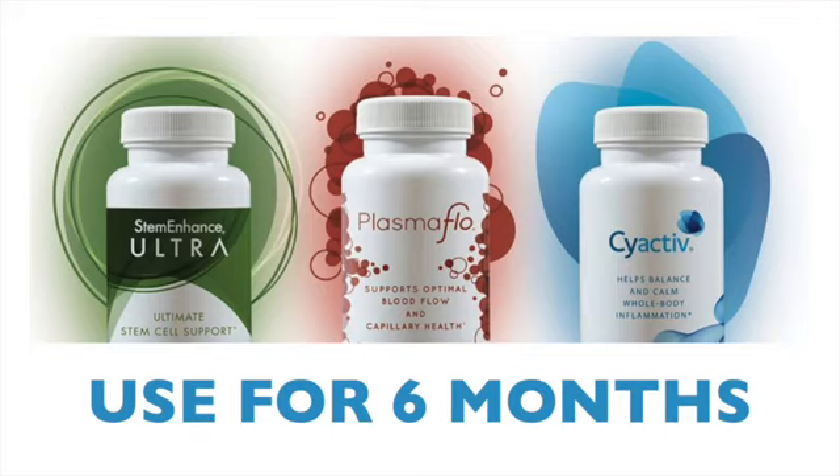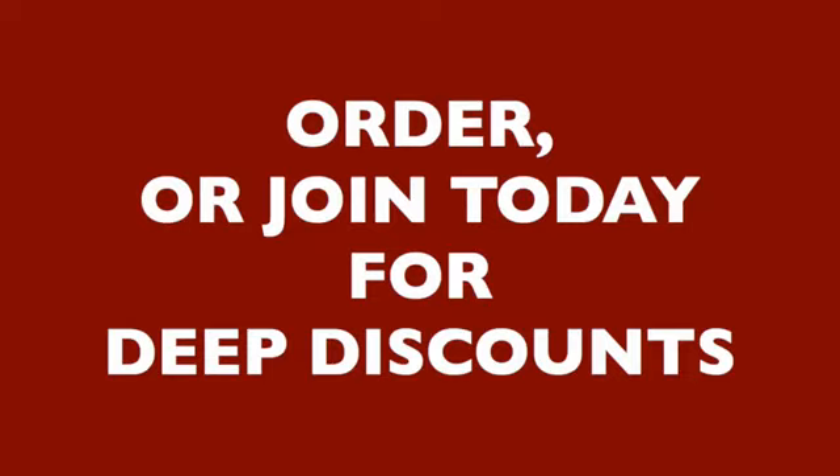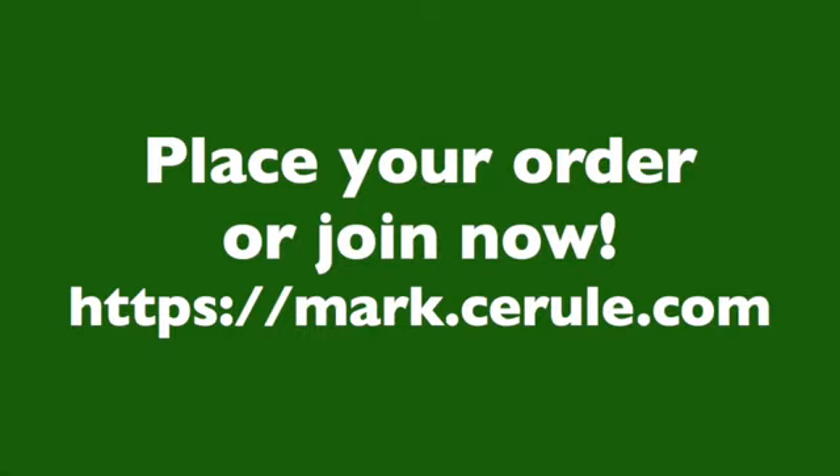I'm confident you'll be delighted with the ways your life will be enhanced. Take action and place an order today, or join us for deep discounts and the ability to share with people you care for. To order, please go to mark.cerule.com.